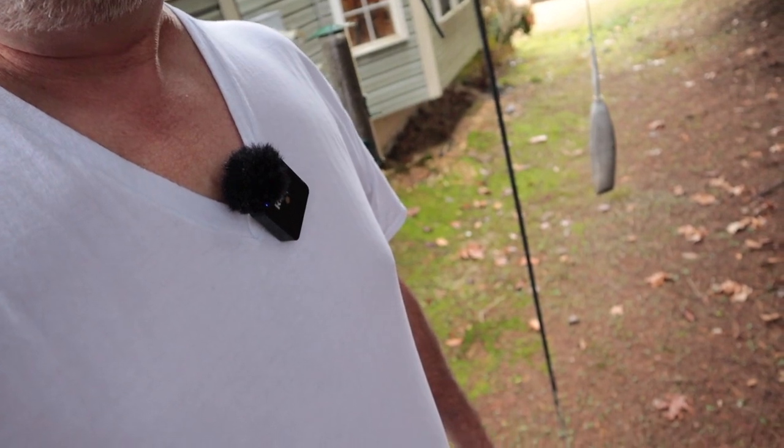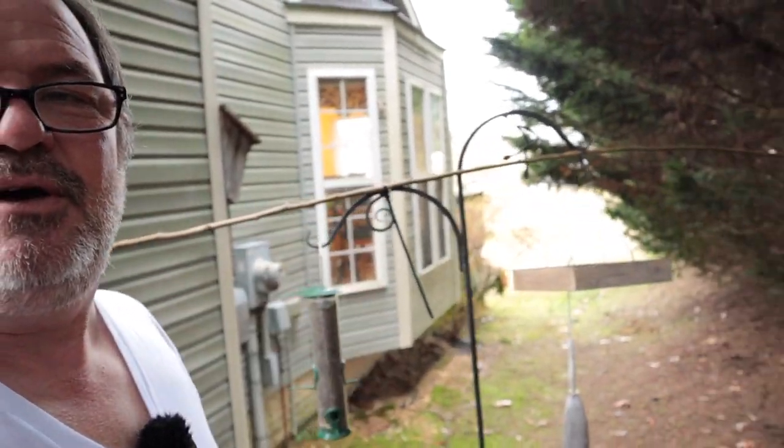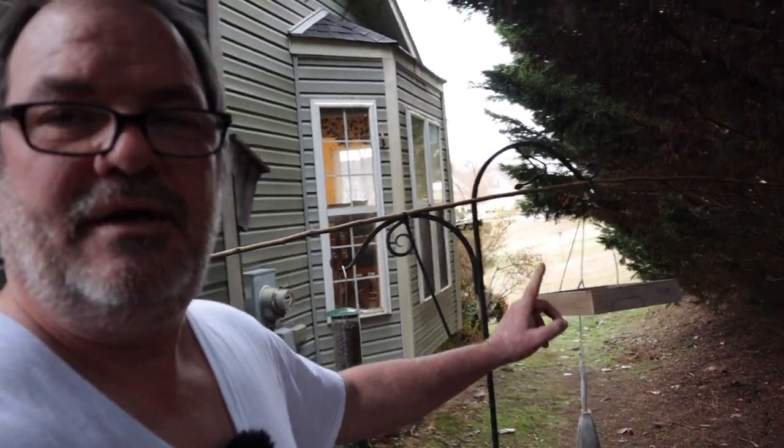I film over here all the time because I really like the look of these trees. When I have them behind me, it looks kind of like I'm walking along in the forest, but really I'm just walking along in my side yard. So I put this wrought iron bird feeder holder in the ground out here, with a stick across it, a platform feeder, a thistle feeder, and a tube feeder with black oil sunflower seeds. And I took the screen out of this window and can put my camera right there to make photos of the birds as they land on that stick.